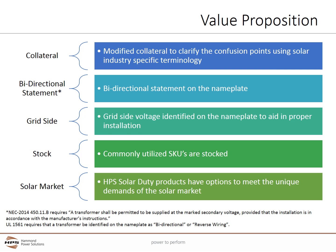Solar Duty Transformers have collateral that talks intelligently to the solar community using specific terminology related to specifications and installation. A bi-directional power statement is on each nameplate, stating the transformer is capable of bi-directional current flow, provided what is defined as a transformer's primary is energized first.